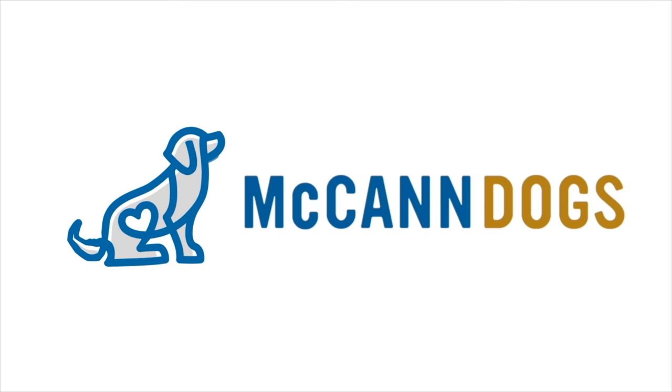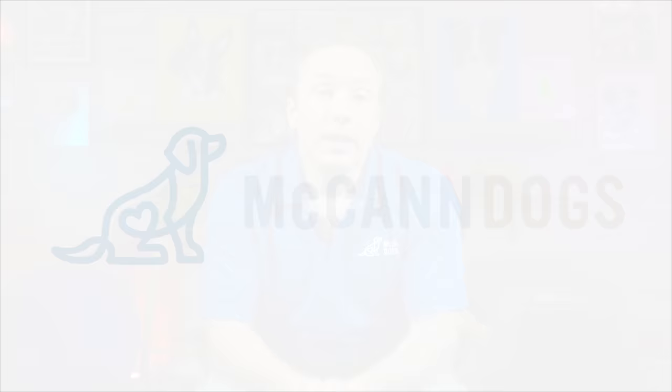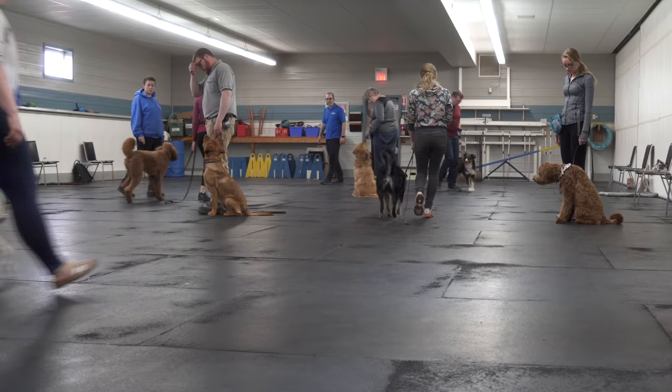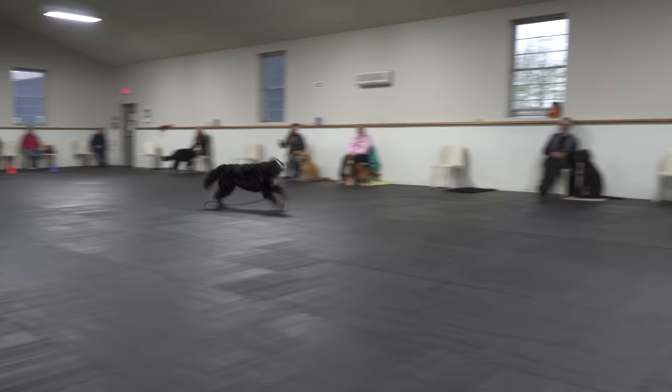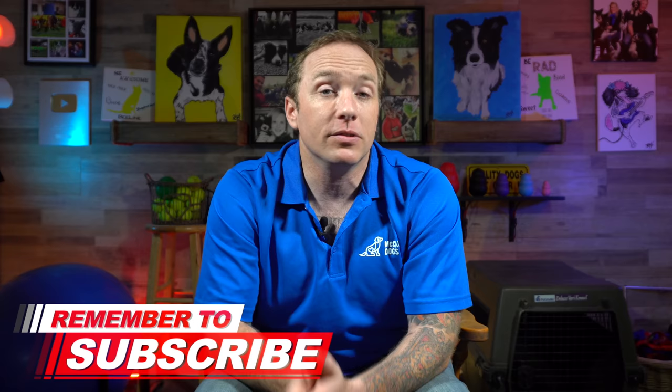I'm Ken Steepe and welcome back to McCann Dogs. Here in our training facility, we've helped more than a hundred thousand dog owners to overcome the same dog training challenges that you have. So if this is your first time on the channel, make sure you hit that subscribe button so that I can help you to have a well-behaved four-legged family member.